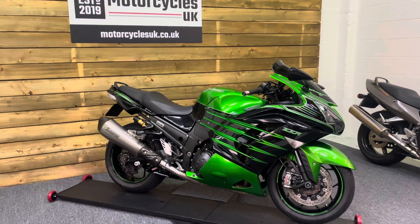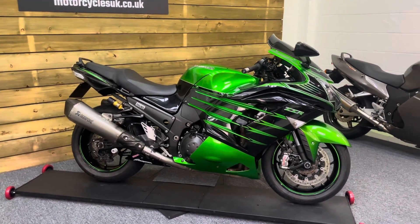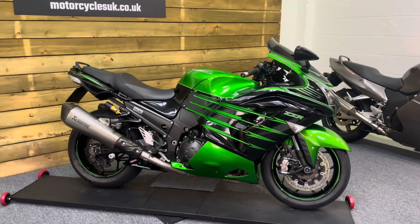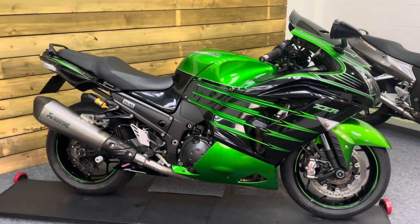Here we have a Kawasaki ZZR 1400 Performance Sport. This is a 2016 bike on a 16 plate with just 19,929 miles, two owners from new and a full service history on mileage.